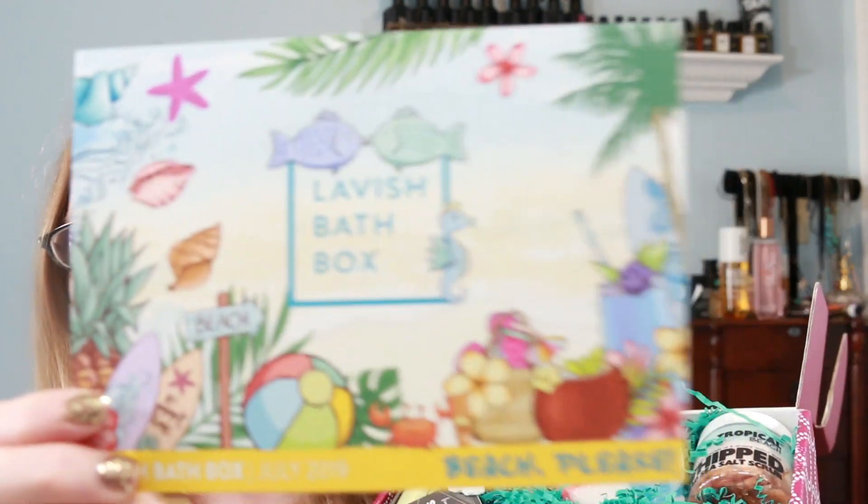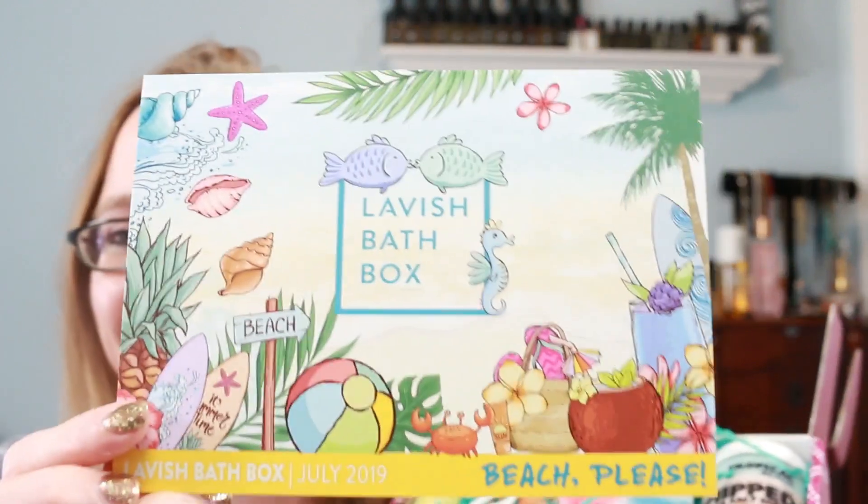So this month's theme for July was Beach Please. Here is what the little card looks like, and then on the back we have all of our products. I love the theme of this. I haven't been to the beach since I would say five or six years. It's been a long time and I'm not going to be able to go this year either. So the beach is coming to me this month in the lavish box — so I'm so excited.